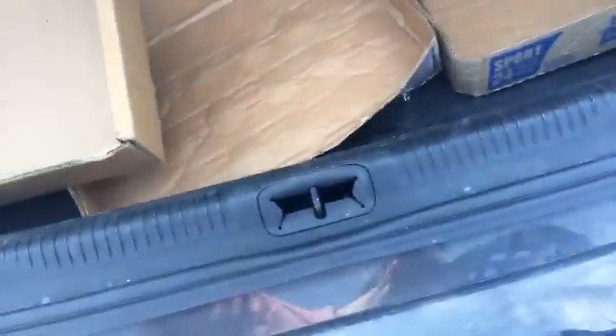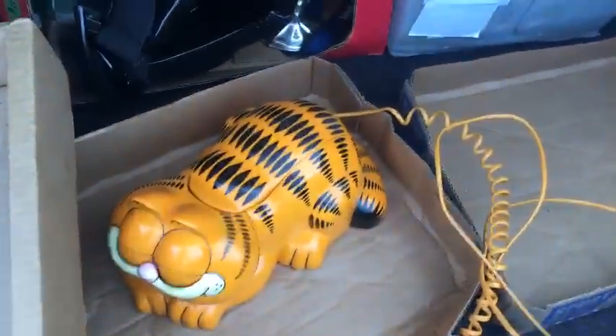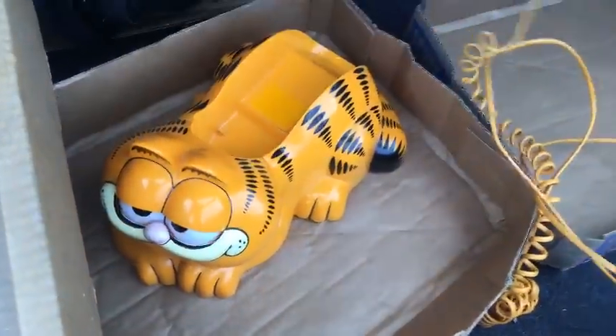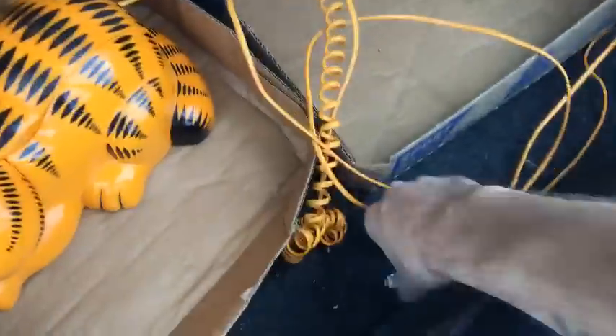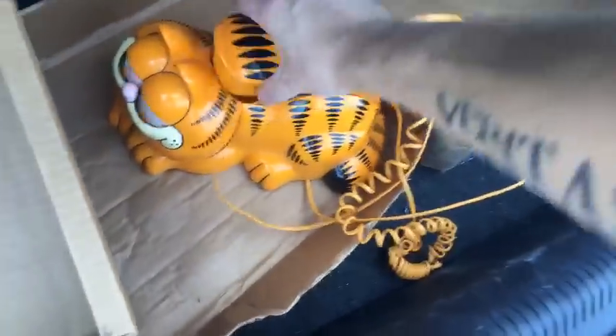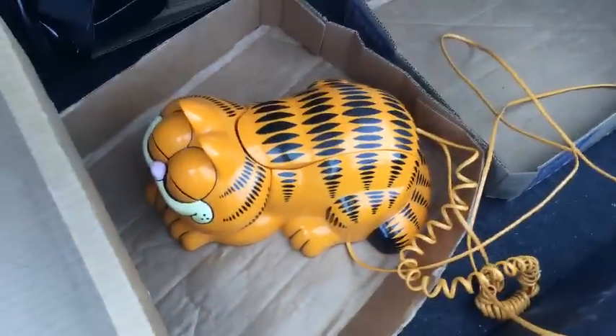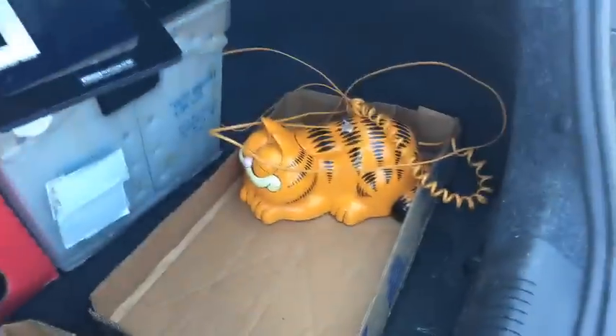Next I've got a Garfield phone — you pick up the handset and his eyes open. It's even got the original orange phone cord. This thing is too cool. I don't know if I'm gonna sell it — I'm kind of turning into a hoarder. I should get about 25 bucks after shipping on eBay. They're all over the place price-wise, so I'm gonna clean it up and price it a little higher.